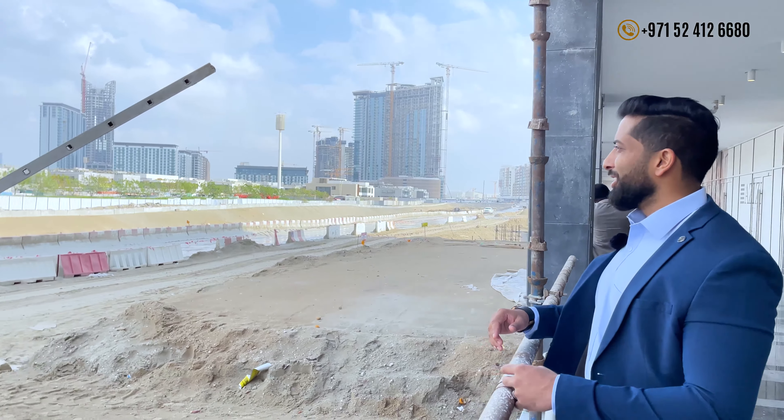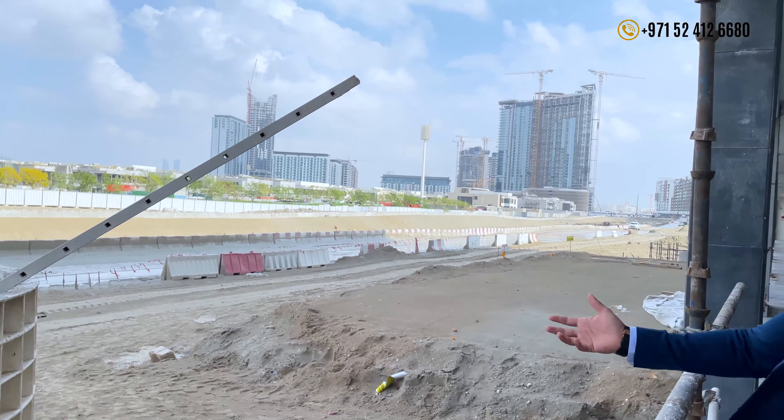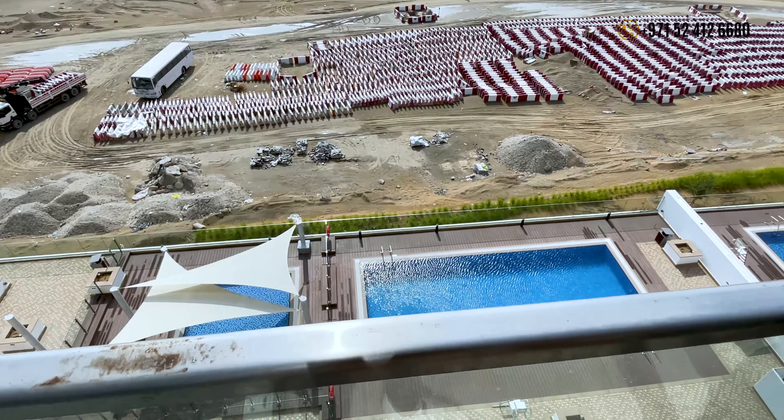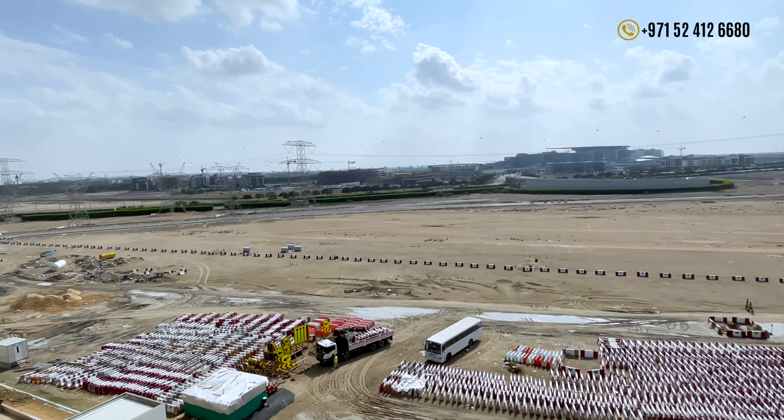Interesting. Once all of it's ready, plus the metro in 2025, I think there's a lot of potential considering the location. So this is where the metro station is going to come. As you can see, all the buildings have their own sort of facilities. It's going to connect from Jadaf to Creek Harbor to Azizi Riviera.